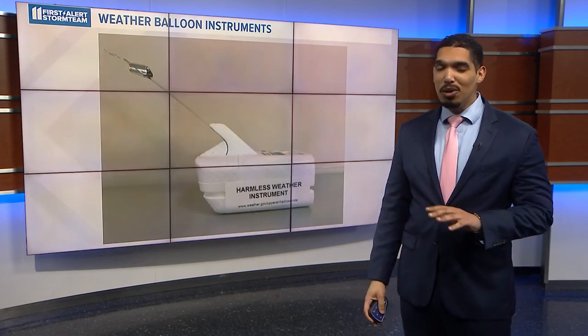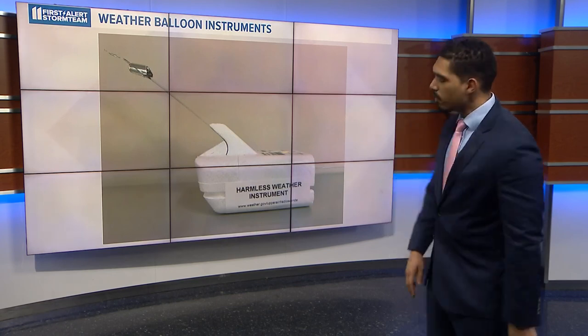Under the right conditions, these balloons can rise as high as 100,000 feet — well into the stratosphere — before they pop. They can also move many miles eastward depending on how strong the winds in the middle and upper layers of the atmosphere are.